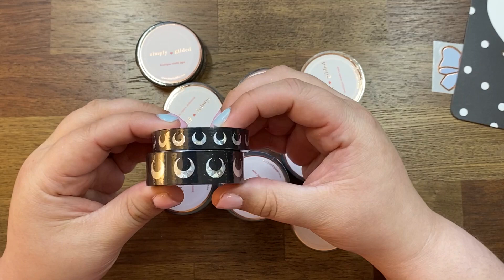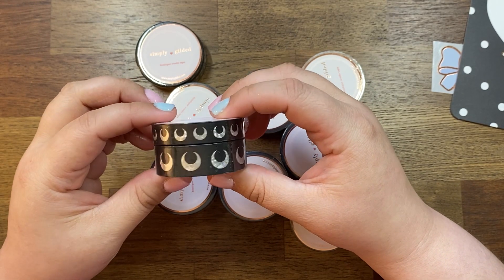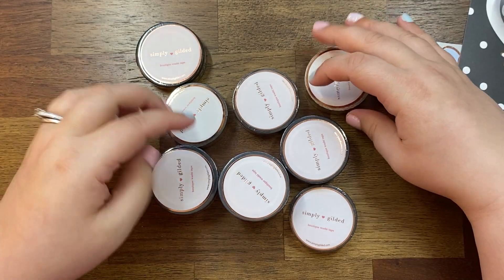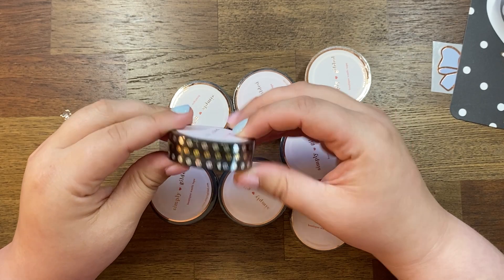I got these moon ones which I think will be a lot of fun for the entire month of October, and then I got these skull ones also, which I think will be fun for the month of October.